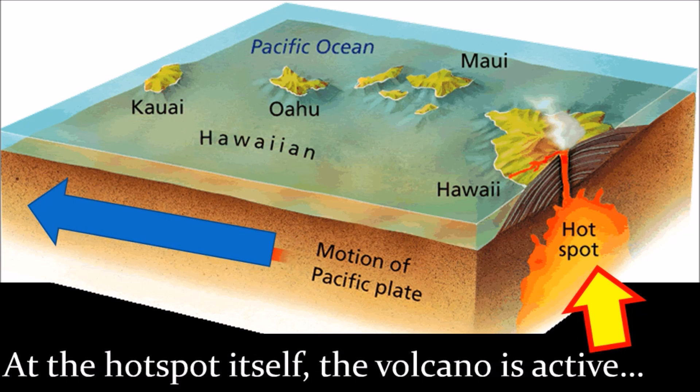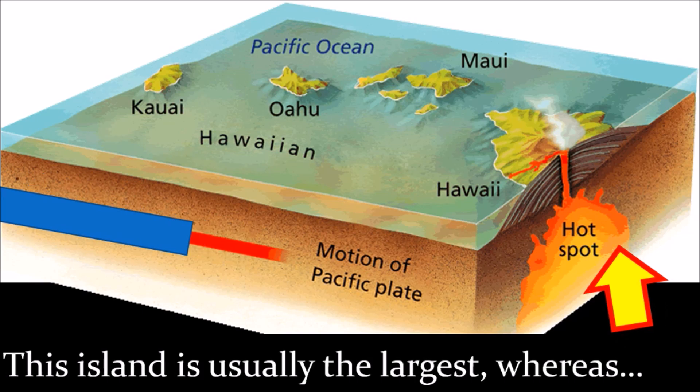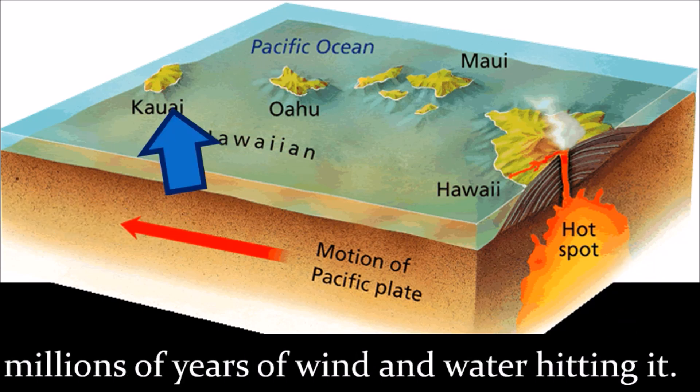At the hotspot itself, the volcano is active or at least dormant, meaning it could still erupt. This island is usually the largest, whereas the oldest islands have been eroded away by millions of years of wind and water hitting them.